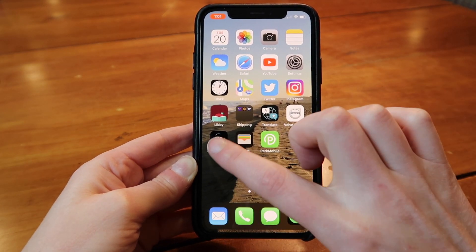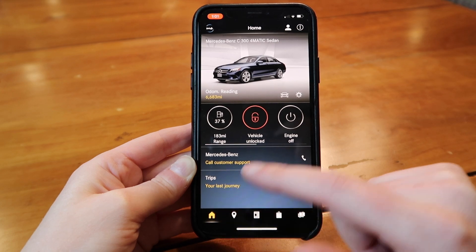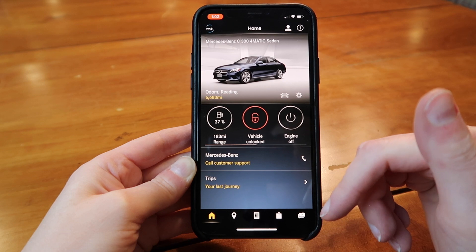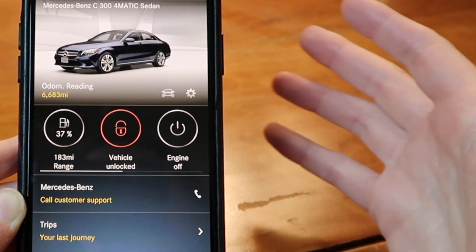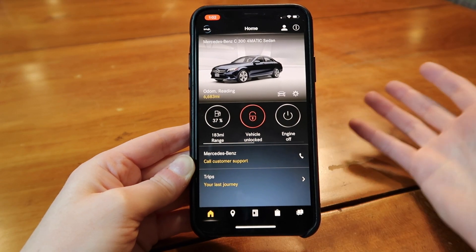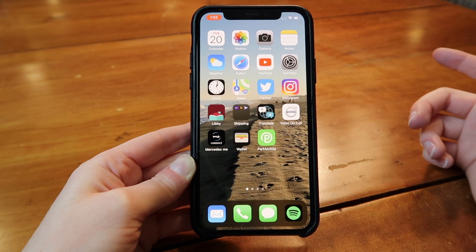There's also a Mercedes app where you can see the amount of gas in the car, lock and unlock the vehicle, turn the engine on or off, and it gives you information like the odometer and all that. I think these car apps are so helpful. If you lose your car keys, you can use this as a backup. If you're in a parking lot and you don't know where your car is, you can find it. Car apps — that's the first must-have.